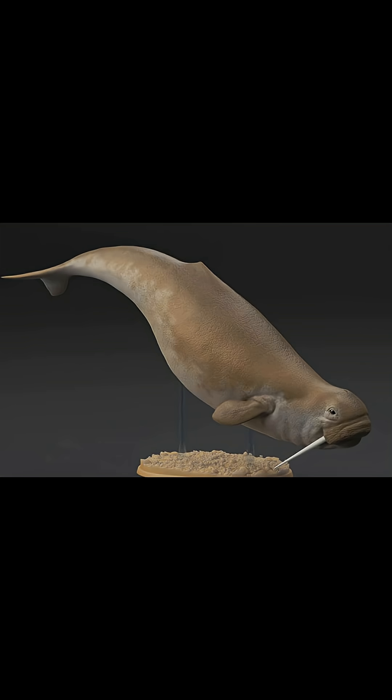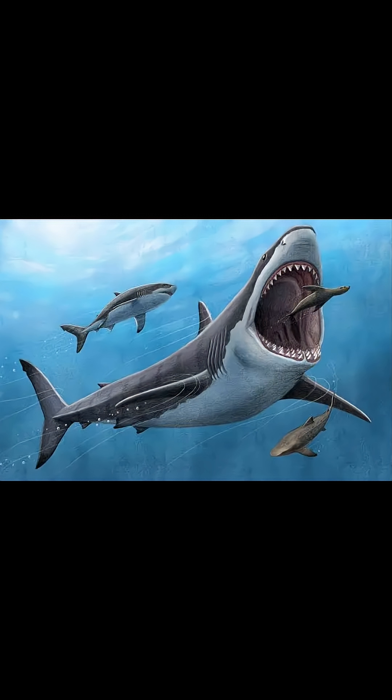They had very flexible necks, allowing the head to turn over 90 degrees. This was helpful in spotting predators like the Megalodon.